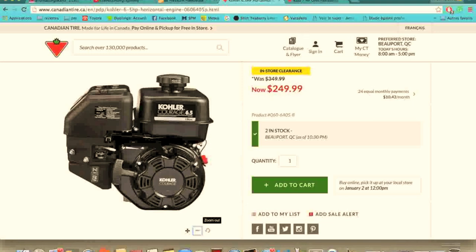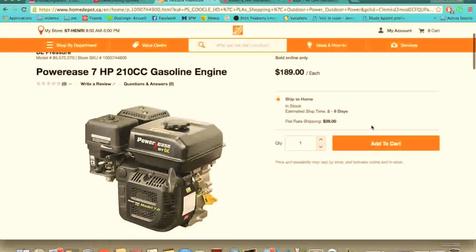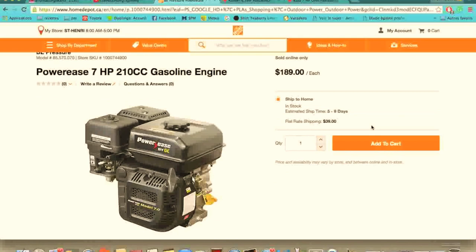So I would go with this one, and I think it would be the best for a go-kart or a minibike application.